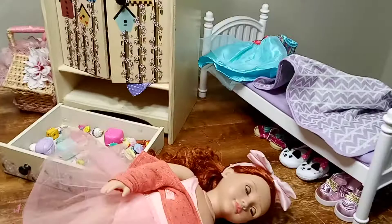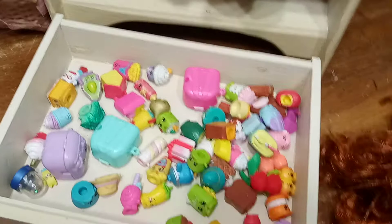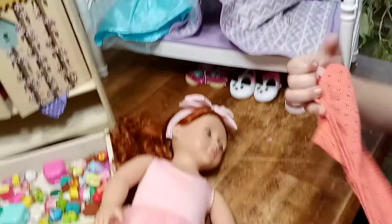Let's look at the Shopkins in the meantime. So exciting! And look at the nice shoes under the bed. She'll be right back, you guys. Look at her pretty dress. Wow, very pretty. And look at the beautiful red hair. She has beautiful freckles. Freckles and red hair are so gorgeous.